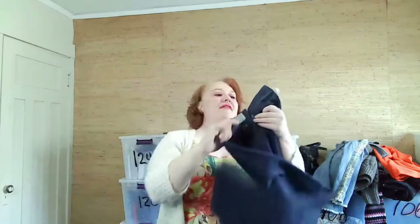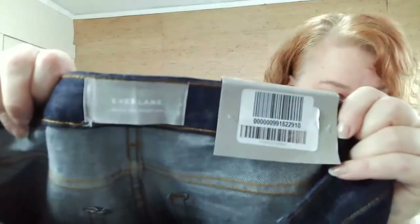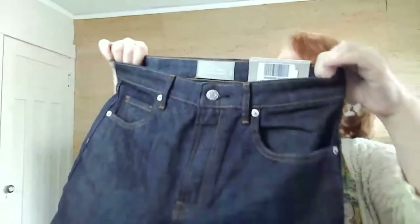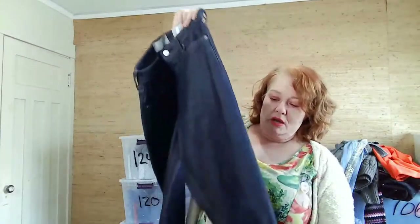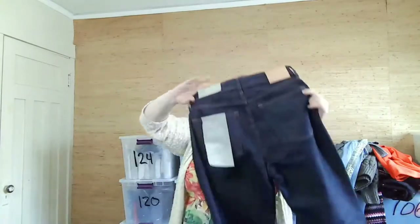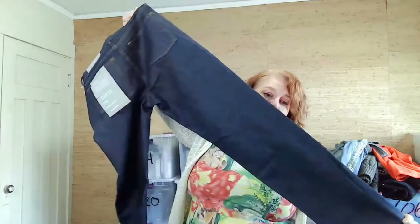I found these Everlane jeans — new with tag. They're the Everlane High Rise Straight jean in a dark wash. I know dark wash isn't super in right now, but some people are still buying it. Someone's going to want the dark wash straight high rise.